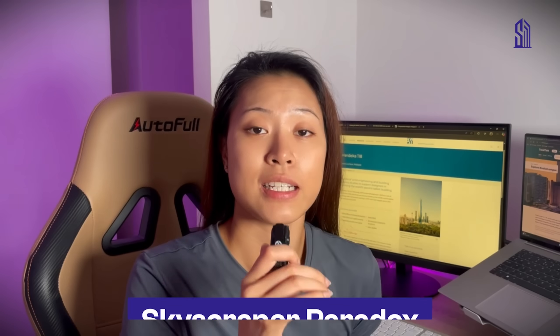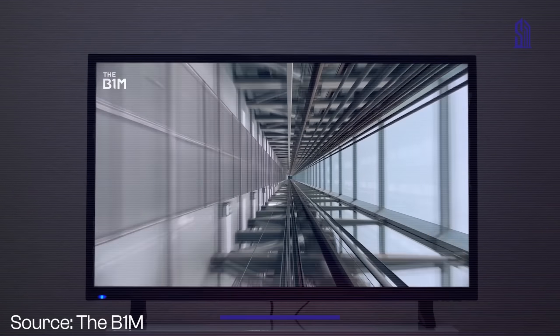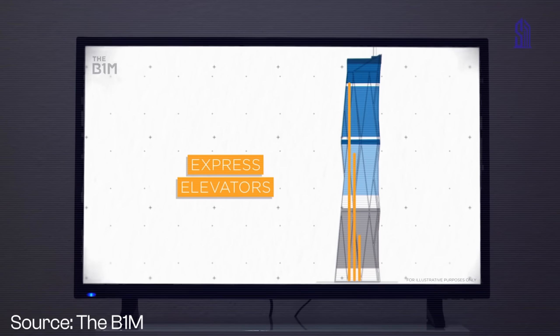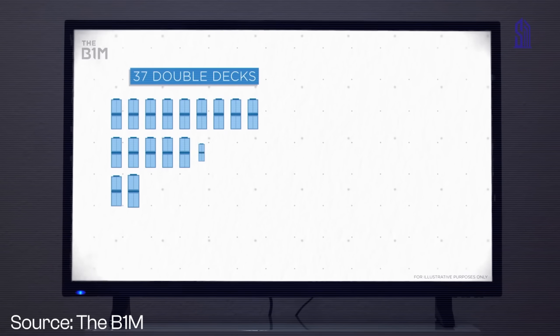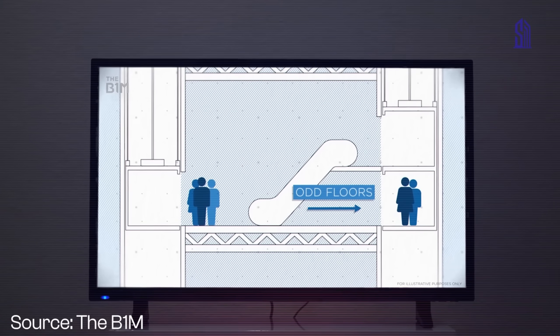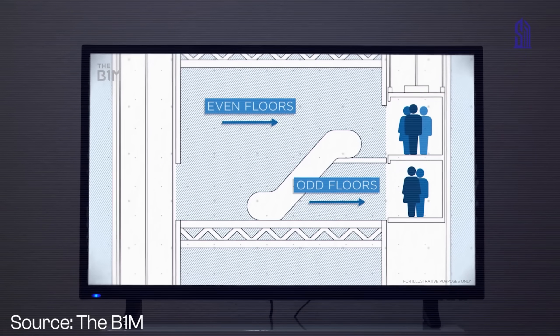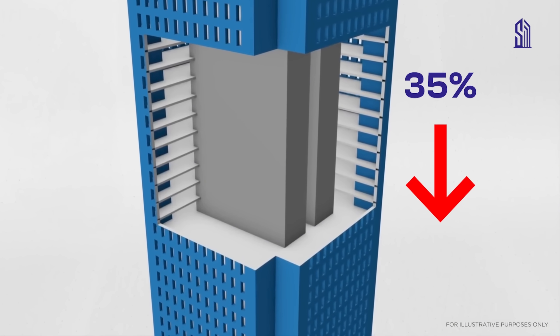We have a name for this: it's called the skyscraper paradox. To solve that, they use a crazy elevator system — some of the fastest lifts in the country, flying up at like 10 meters per second. You take one lift up to your local zone, and then from there a local elevator brings you to your actual floor. And half of the elevators in there are double-decker, which is really cool — one half serves the odd floors and the other half serves the even floors, all in the same shaft. It's genius. Because without this kind of setup, the elevator core would have ballooned so much that they'd lose 35% of usable space, and that's just not economically viable.